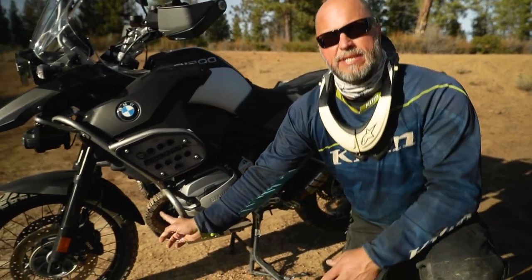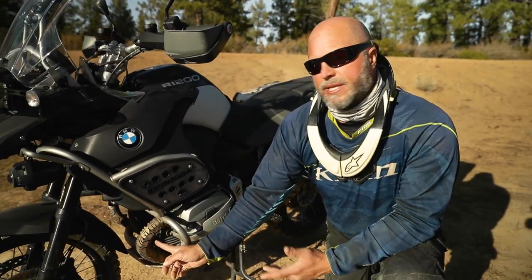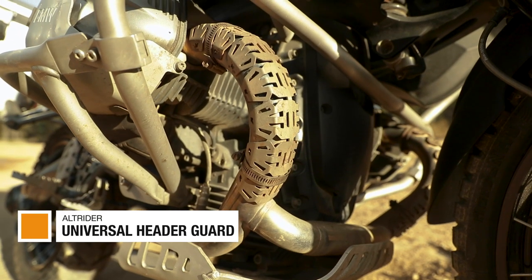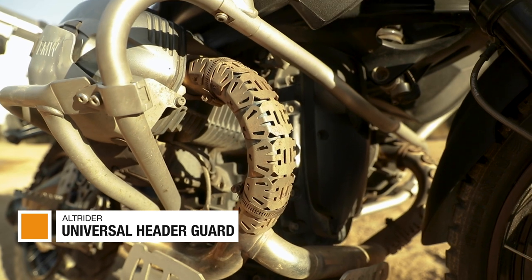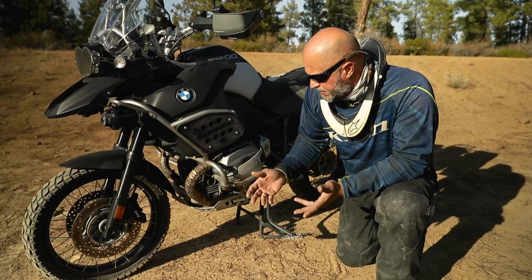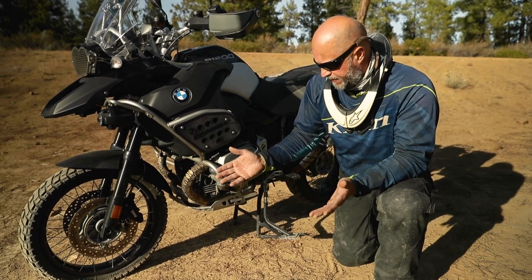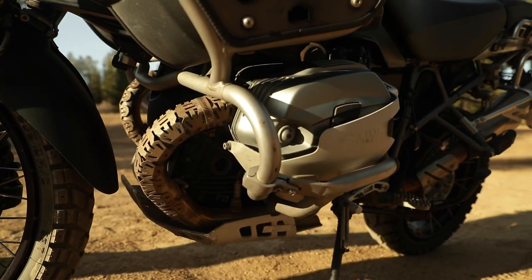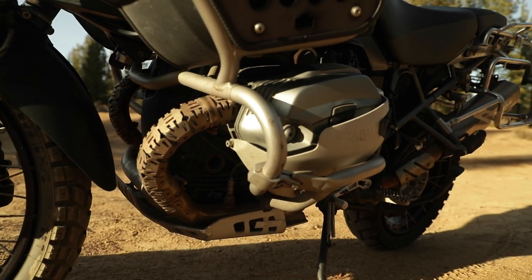The BMW Boxer engine isn't the only one that has exhaust exposed like this in the front. Adding these exhaust header guards — made by Alt Rider — goes on with a couple of steel hose clamps. All these years later — seven years later — it's still holding up just fine, and you don't damage or dent your exhaust. A simple little add-on.